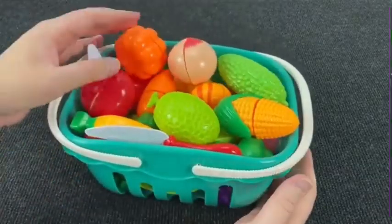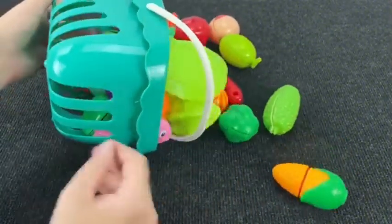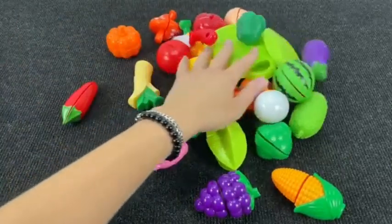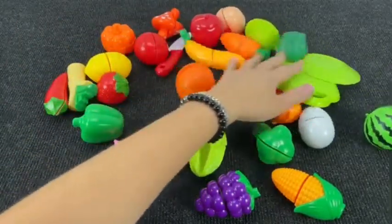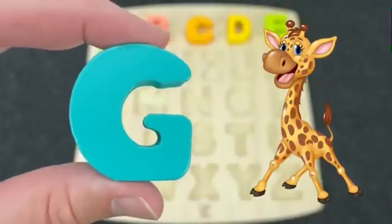It's a grocery basket! Let's find the next letter. Wow! Nice! You see the next letter? Oh! Nice! It's the letter G. G is for Giraffe.